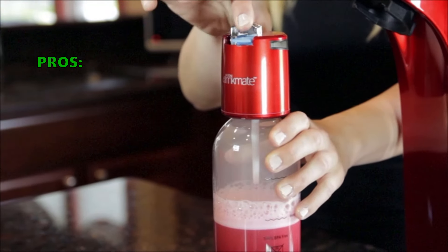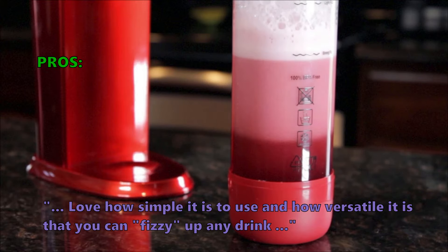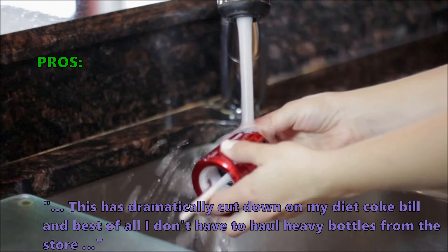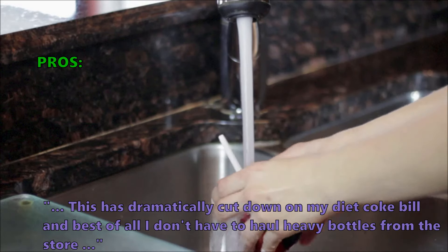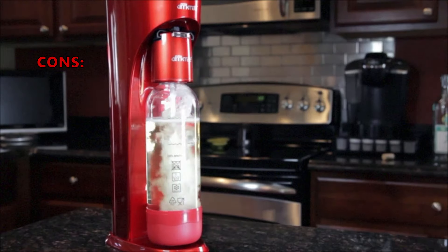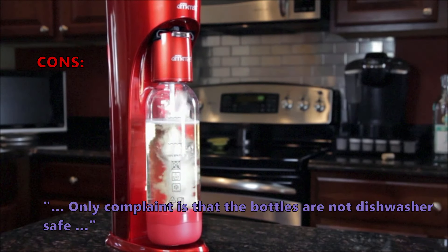Customers who like the Drinkmate write in their reviews that they love how simple and versatile it is — you can fizz up any drink. One customer noted it has dramatically cut down on their Diet Coke bill and they no longer have to haul heavy bottles from the store. The only common complaint is that the bottles are not dishwasher safe.